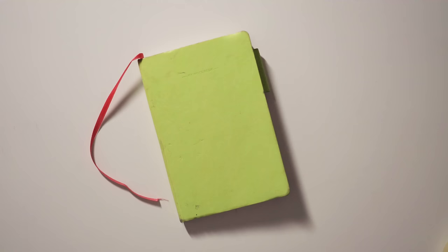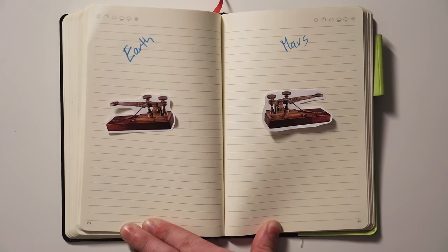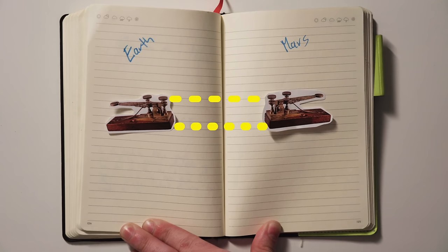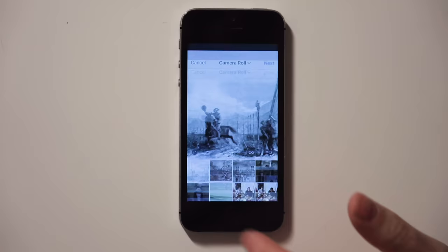The story of Morse code can't be told without the telegraph. The telegraph is a device that uses electrical current and wires to send and receive messages over long distances. Not unlike the modern-day internet, the introduction of the telegraph revolutionized how individuals, businesses, and governments communicated.